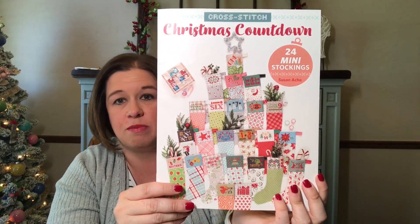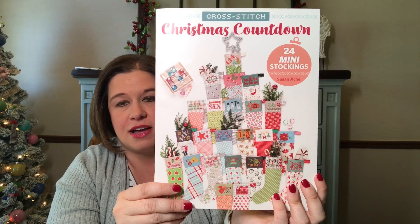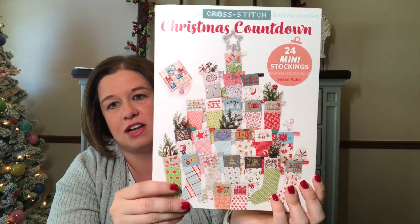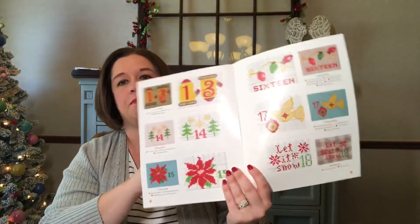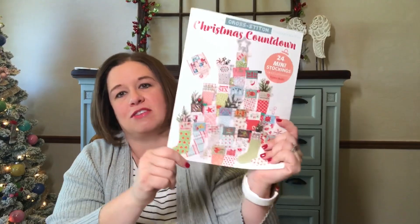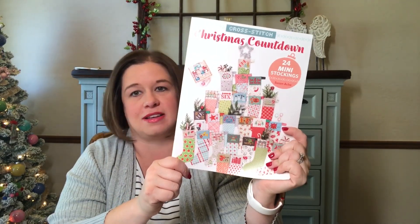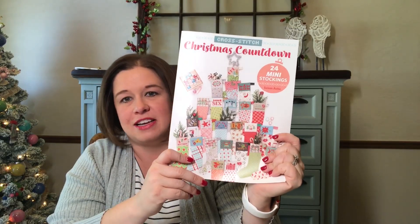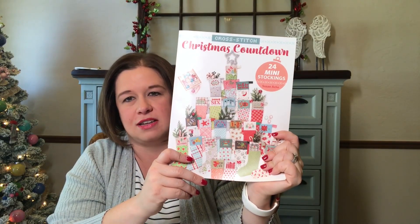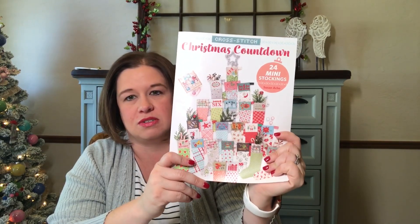I'm going to stitch this probably next year — I think I'm going to do two a month and that way by December next year I will have all 24 done. It does come with a template to make the stocking if you want to do it like that, and one cool thing is the patterns are all in color, so I love that because I can watch TV whenever I stitch and I don't have to pay quite as much attention to the little symbols.